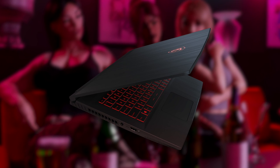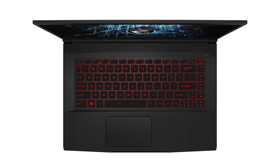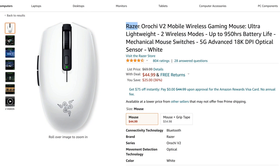The touchpad is low quality — not very precise, but usable for choosing a movie to watch or scrolling through web pages. I use this laptop with my favorite wireless mouse, the Razer Orochi V2, 90% of the time, which is a simple and cheap solution for the touchpad issue.